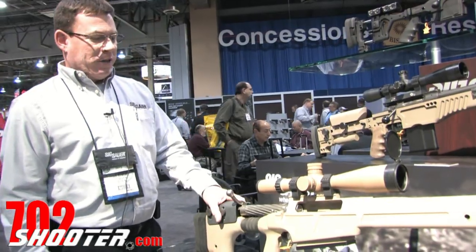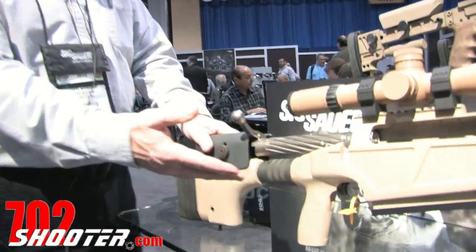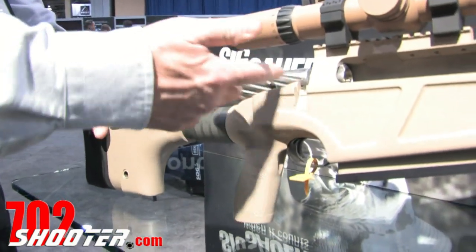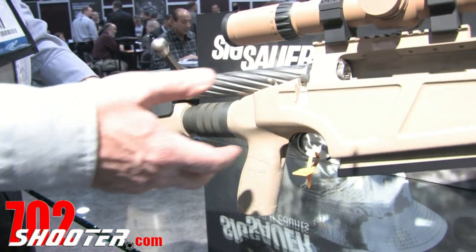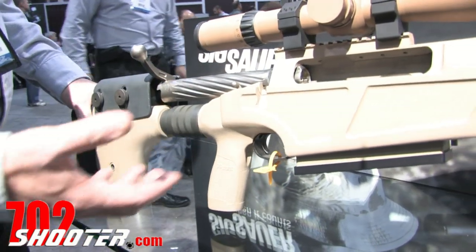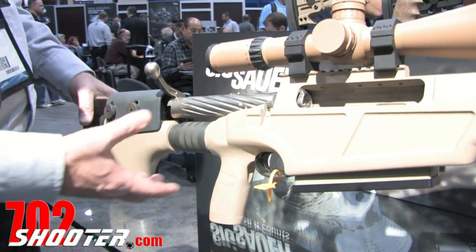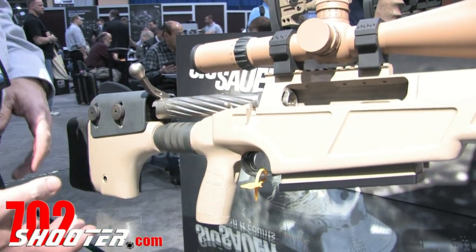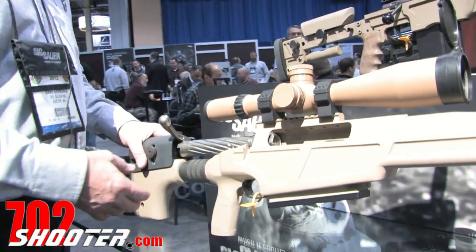Returning to the show again this year is our SIG-50. It's a .50 caliber BMG sniper system. It has a five-round box magazine and a fluted bolt for adverse weather conditions. For 2012, we are going to introduce a recoil reduction system to the weapon that's going to replace the buttstock. It'll reduce the recoil by at least 50%. Quite effective.